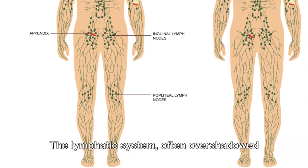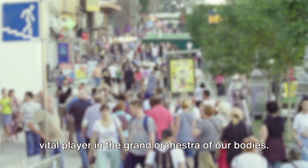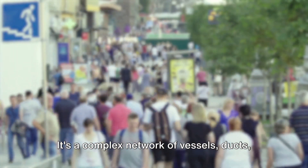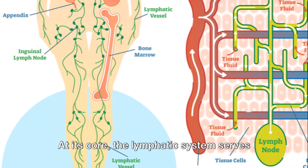The lymphatic system, often overshadowed by its high-profile counterparts like the cardiovascular or nervous systems, is a vital player in the grand orchestra of our bodies. It's a complex network of vessels, ducts and nodes that spans our entire body, quietly working to keep us healthy.